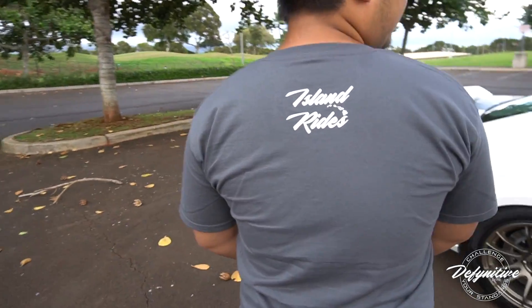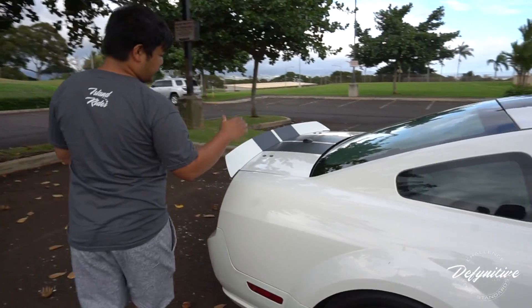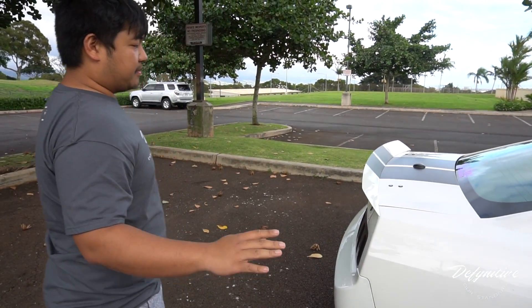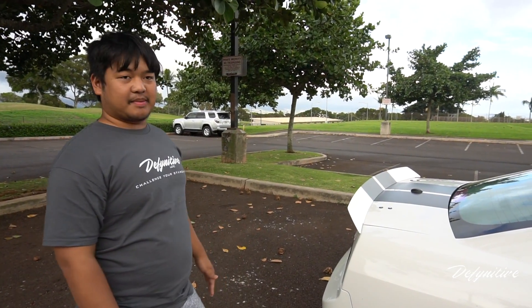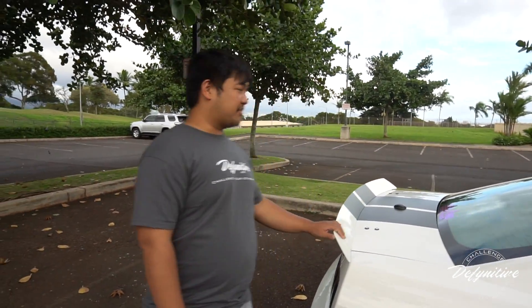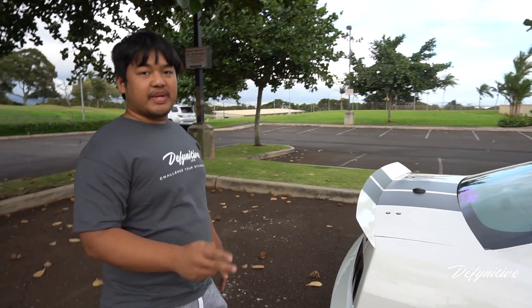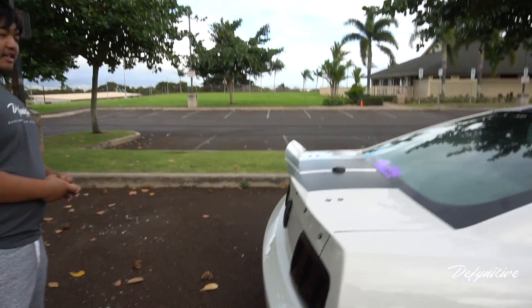Check out the Island Ride shirt — sponsored by Definitive. Big shout out to Matthew Serban. I don't even know how long ago he made this, but the first time I saw the prototypes I was like, I want it, I want to be the first one in Hawaii. He pulled through for sure. And shout out to Junk Shop Pros — dropped the spoiler off and literally two days later they called me, it was done.